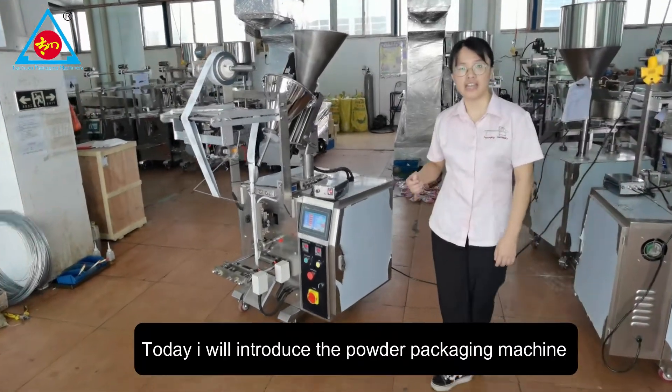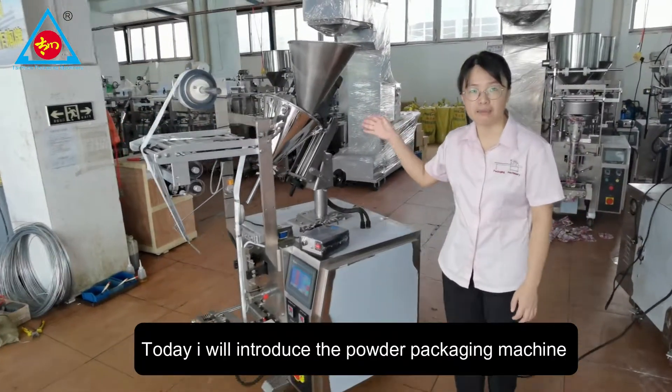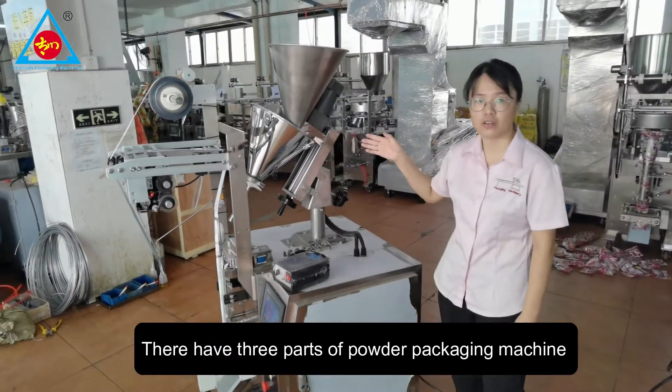Hello everyone, I'm Jenna. Today I will introduce the powder packing machine. They have three parts of the powder packing machine.